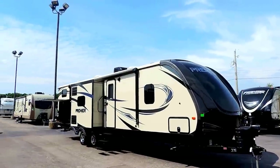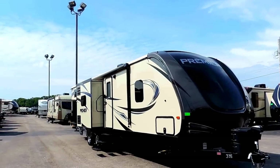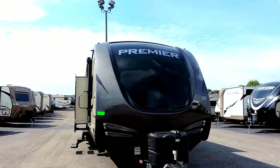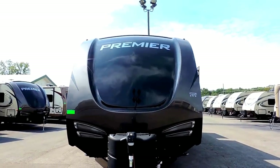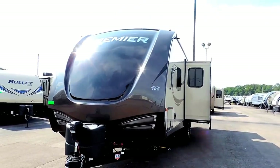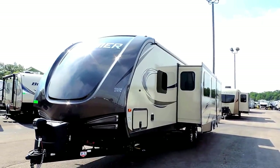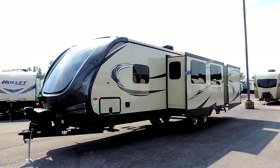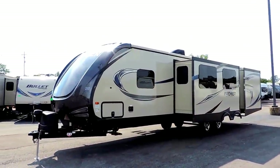Welcome to Zoomer's RV. Today we just got in the new Keystone Premier 34BHPR with three slides, triple bunks, 37 feet long, 7,100 pounds, and sleeps up to nine or ten people. It's got a 43-gallon freshwater tank, 60-gallon gray, and a 30-gallon black.